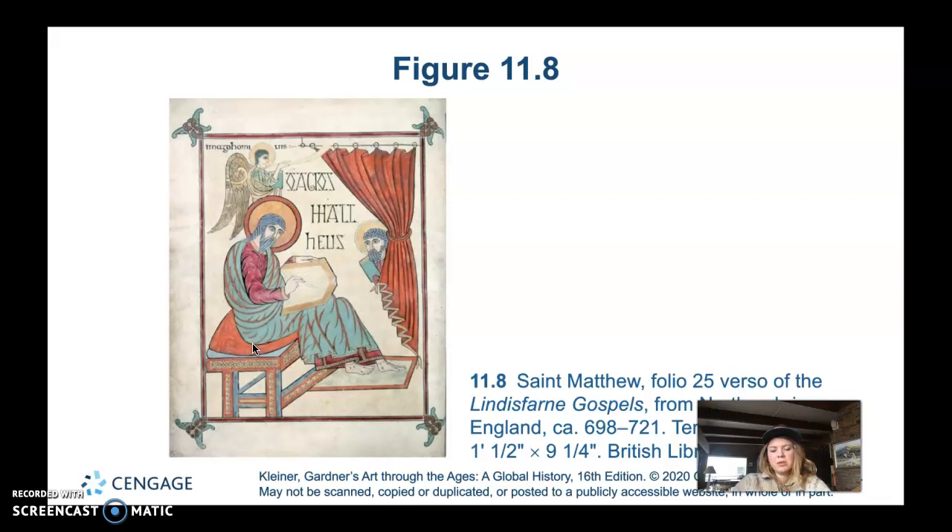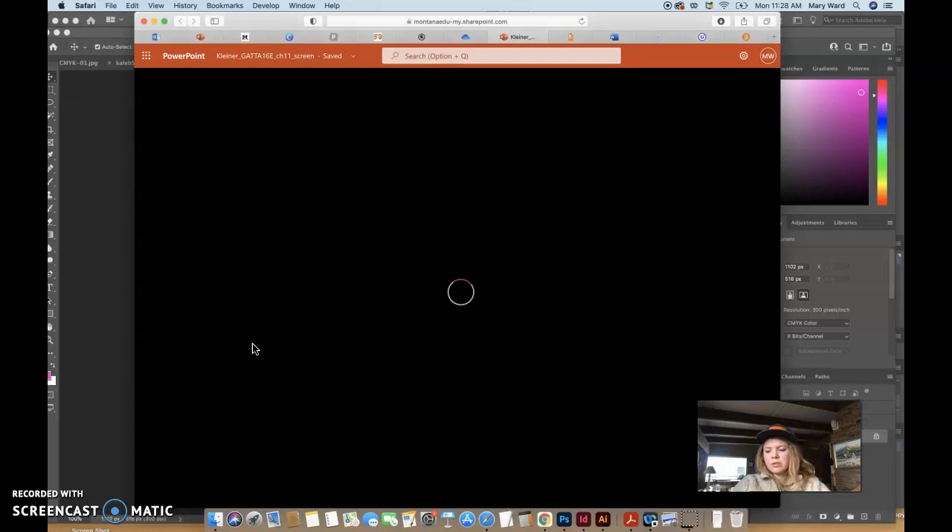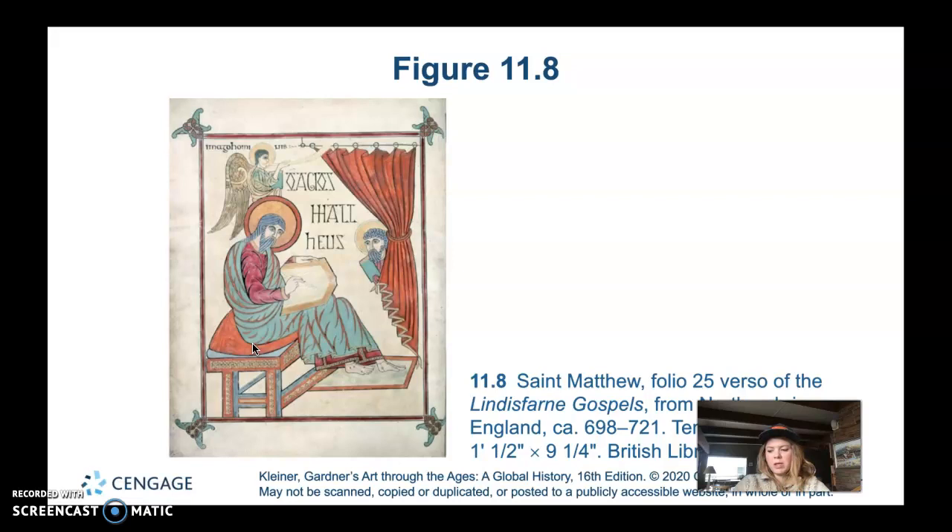This one has more classical influences — it's much more classical in its representation, which is different from the St. Matthew in the Book of Durrow. Art historians think the inspiration for this illuminator was either an illustrated gospel book brought by a Christian missionary from Italy, or possibly a manuscript modeled after a Mediterranean book, because it has so many Greco-Roman influences.